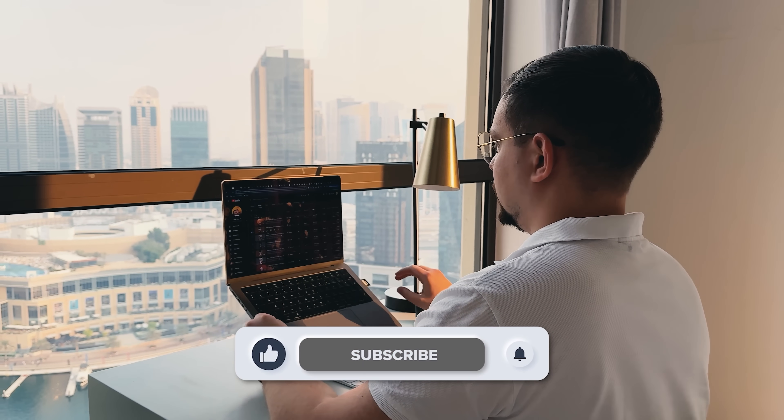As usual, don't forget to like this video and subscribe to my channel. Thanks for watching. Until next time. Bye!